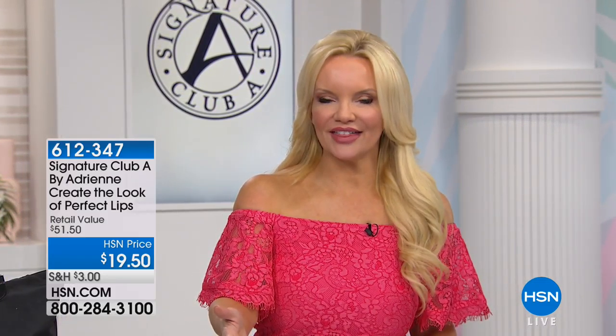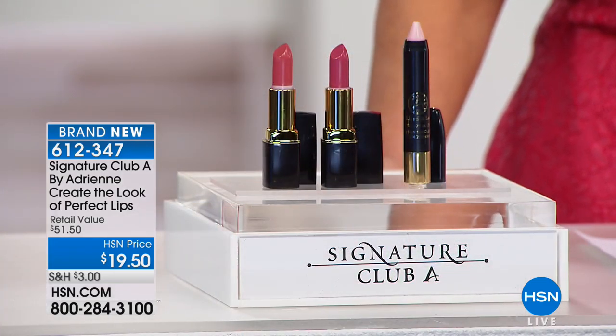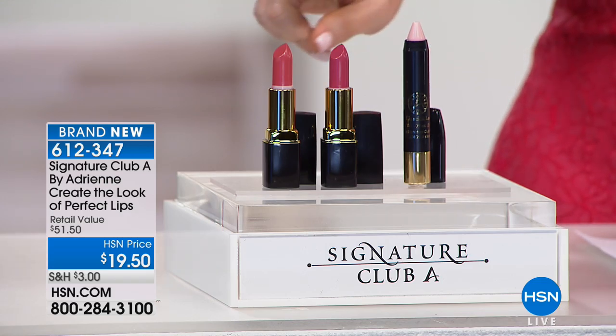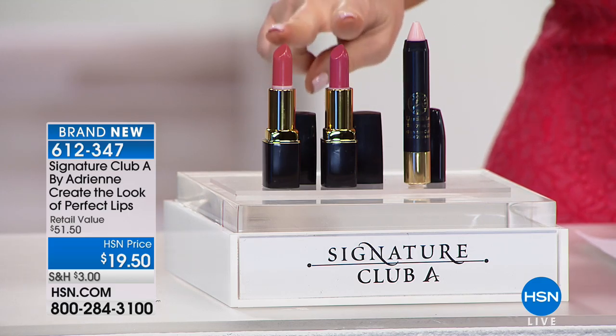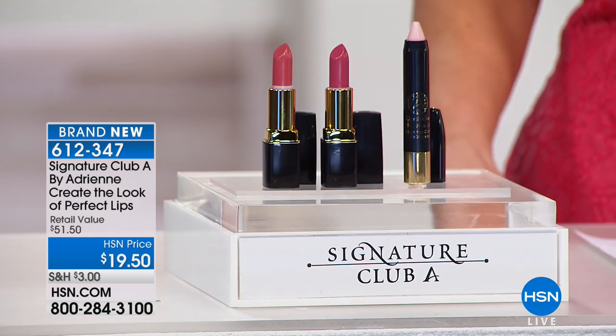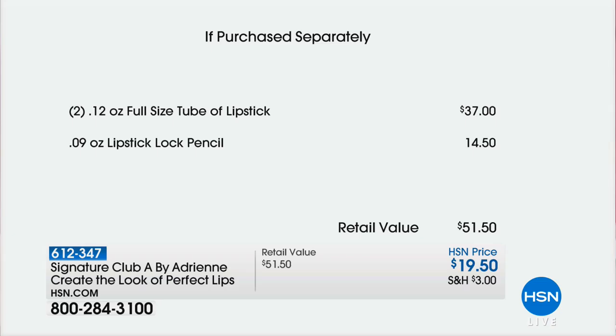Perfect lip, the perfect pout. Let me show you what you get in the kit, and then we're going to check in with Adrienne — she's going to show us exactly how to use this. You're getting your invisible lip lock pencil, which alone is $14.50. Then you're getting two shades of lipsticks, $18.50 for one, so the two together would be $37. This is a brand new configuration with the brand new must-have colors of the season.